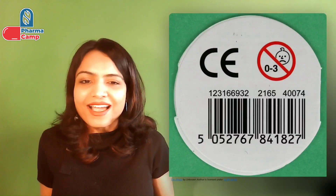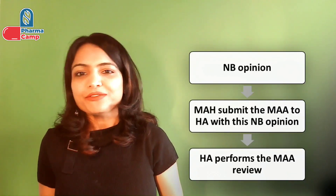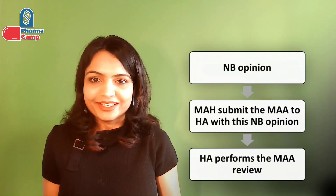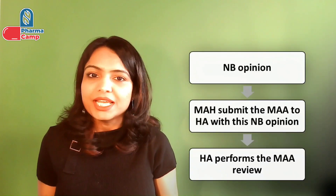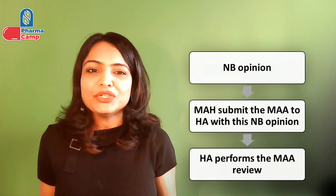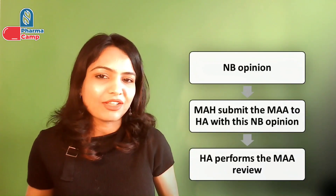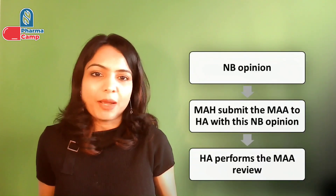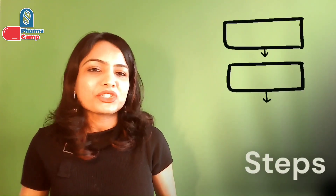Whenever you see this CE mark, it indicates that the device is compliant to the medical device regulation in the EU and meets the highest safety and quality standards. For integral products like a pre-filled syringe, a notified body opinion is required — meaning your device part is evaluated by the notified body, and once they provide their opinion, you include this opinion in your MA application and submit it to the health authority, based on which the health authority reviews and approves your product.